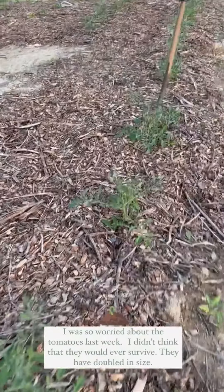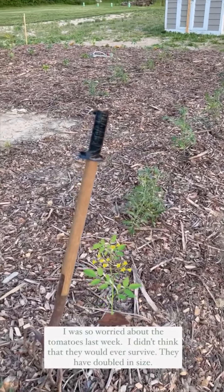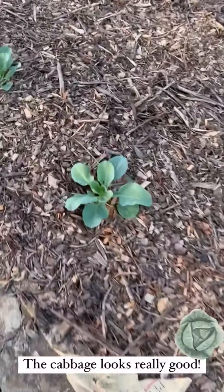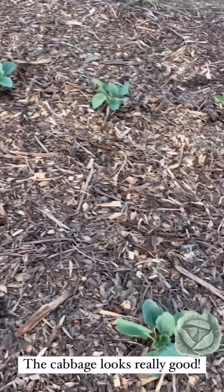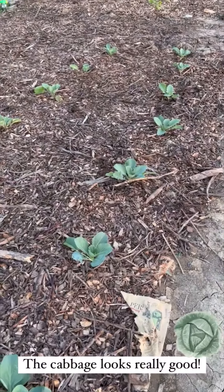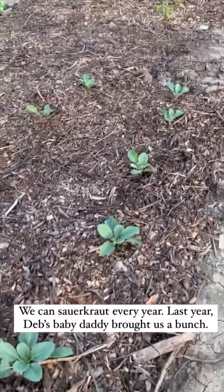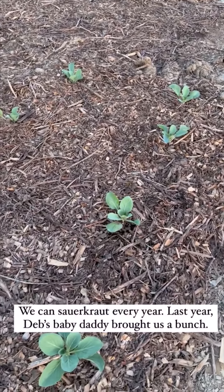The tomatoes are probably 12 to 18 inches tall and way bigger around. We're at the point now where we're going to have to get tomato cages, so I told Deb we've got to deal with that in the next couple of days. The cabbage is looking really good. Every year we plant cabbage — last year we didn't, but Deb's baby daddy brought us a bunch from his garden and we ended up making sauerkraut. We make sauerkraut almost every year.